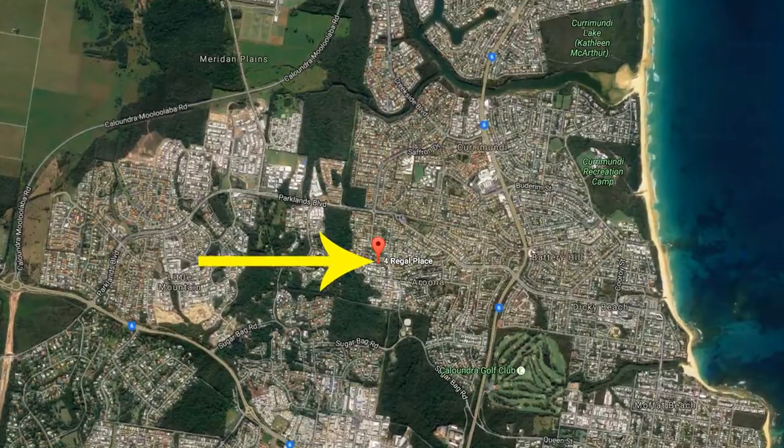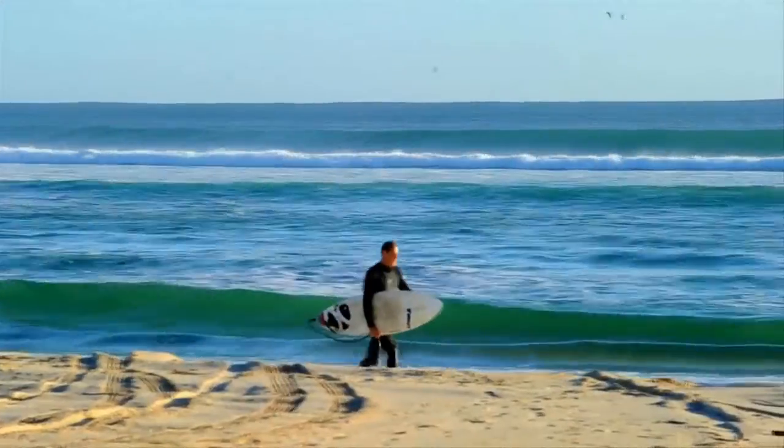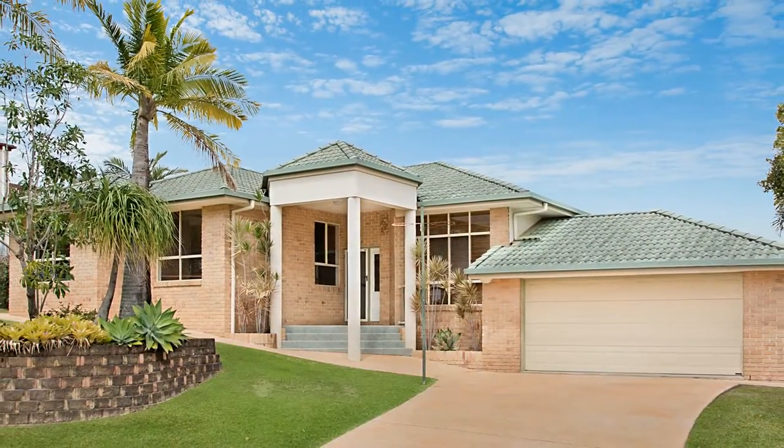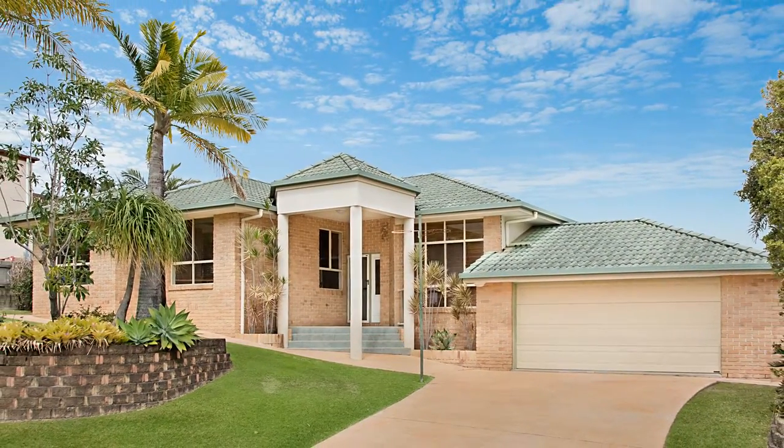Located in a highly sought-after area close to all amenities including the new hospital, schools, and just minutes to Caloundra's best beaches.